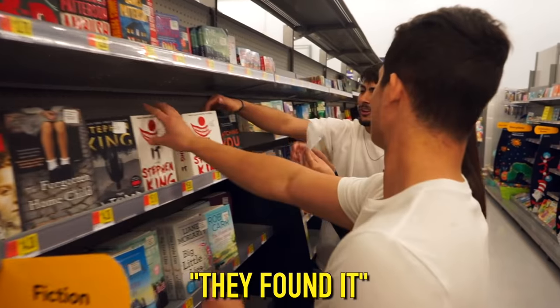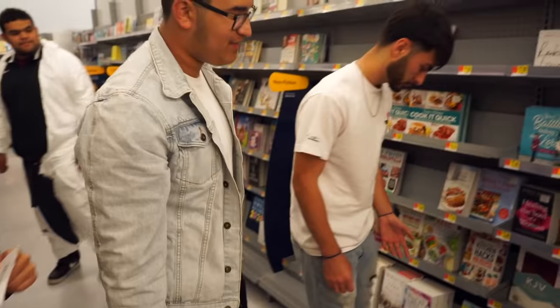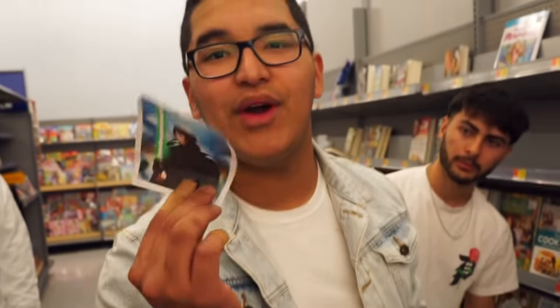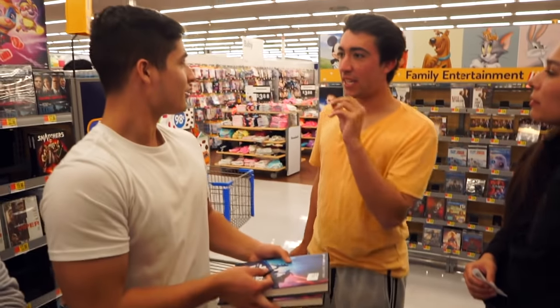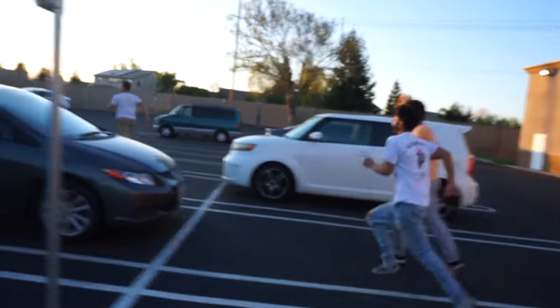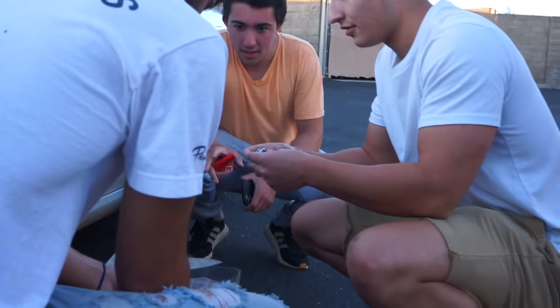They find a sealed Bible among many others, and inside discover a reference to Luke Skywalker — something Star Wars related. The host points out they now have three keys, and the glass transparent box also has three locks. They realize they need to go back to the box.